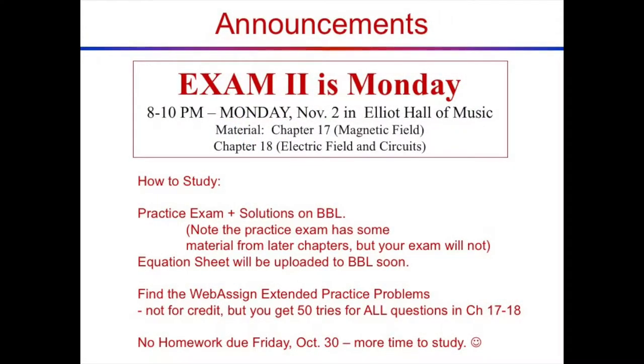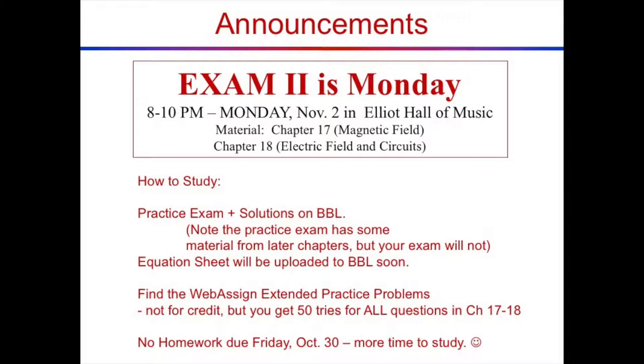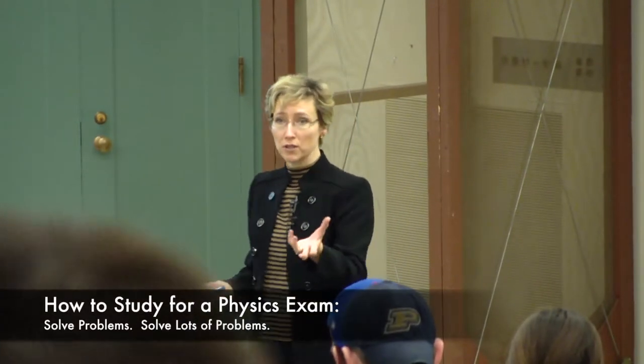Now while you're enjoying the candy, here's the scary announcement: you have an exam. But you knew that. Here's how to study for the exam. At the point when it comes time to study, we're assuming you've already read the book and learned the material. I recommend the best thing to do is to solve problems.